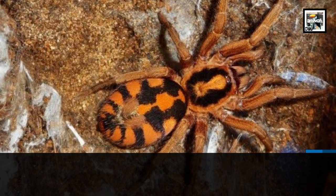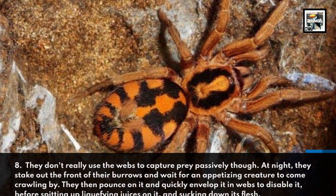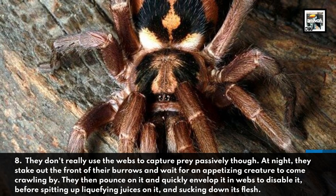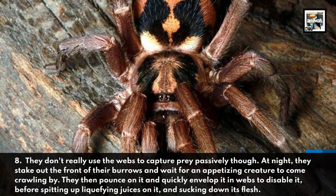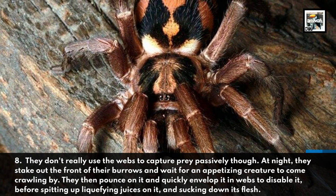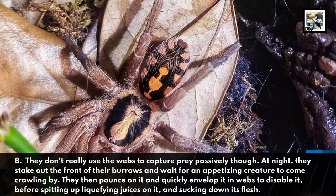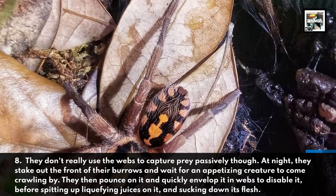They don't really use the webs to capture prey passively though. At night, they stake out the front of their burrows and wait for an appetizing creature to come crawling by. They then pounce on it and quickly envelop it in webs to disable it before spitting up liquefying juices on it and sucking down its flesh.